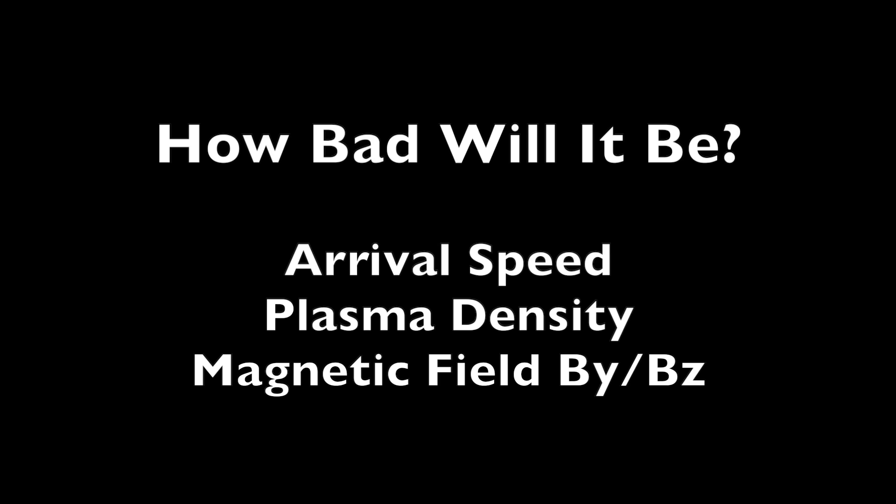That begs the question: what should we expect, how bad will it be? That will ultimately depend on — does it actually get here tonight or tomorrow? The faster it arrives, the worse it is. Will it carry high density or be more sparse? And most importantly, what magnetic field is embedded within? If it is south-pointing, that's the worst case.